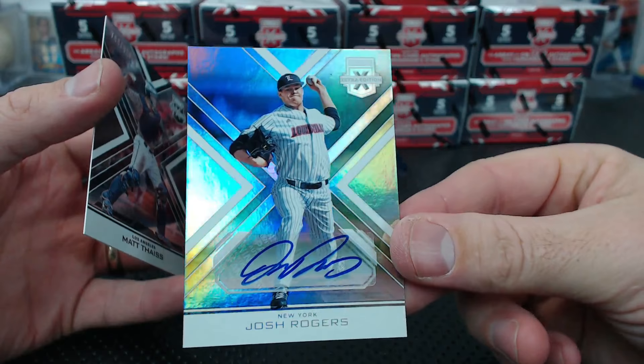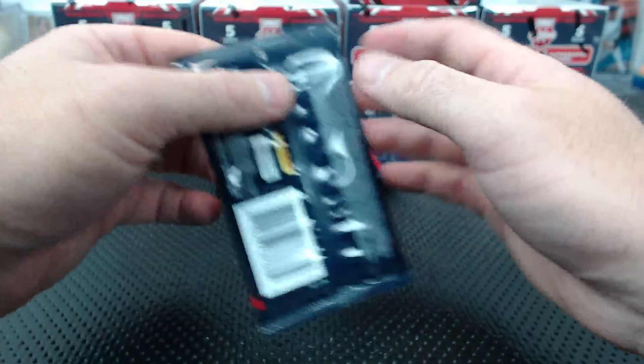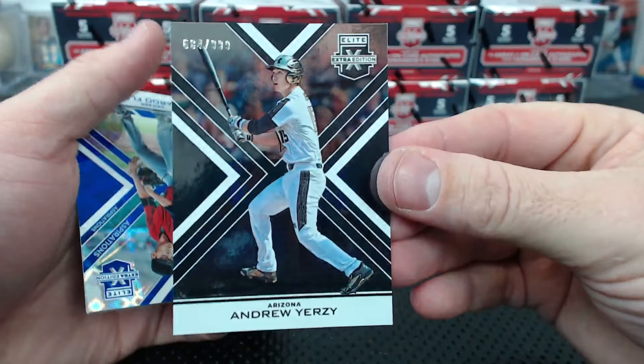Josh Rogers for New York - another autograph. And Matt Face for the Angels - he's in draft - to 9.99. No, I need the decoys, I use them for my sorting. Andrew Yerzy - he's in draft.